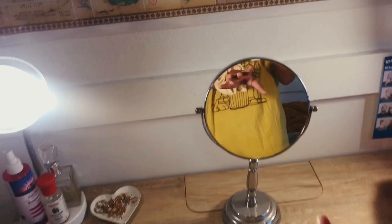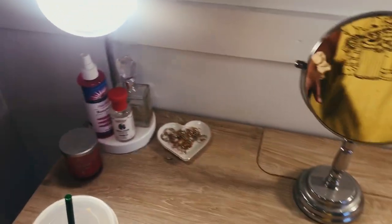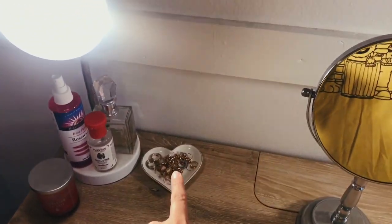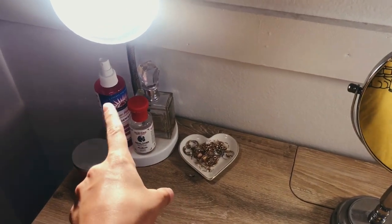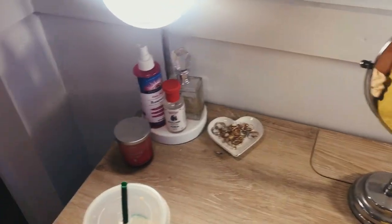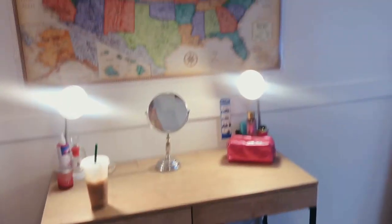I have my makeup bag, my little mirror — probably from Home Goods — I got that as a present, with all of my rings, necklaces, earrings, and stuff. I have rosewater perfume, some toner, a little candle. That's my coffee. And yeah, that is my desk area.